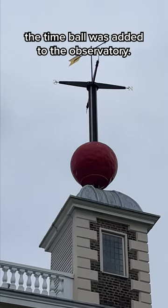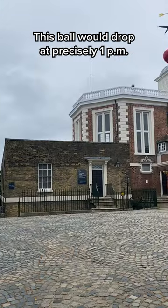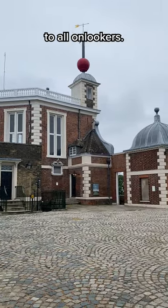So in 1833, the Time Ball was added to the observatory. This ball would drop at precisely 1pm every day, signaling the exact time to all onlookers.